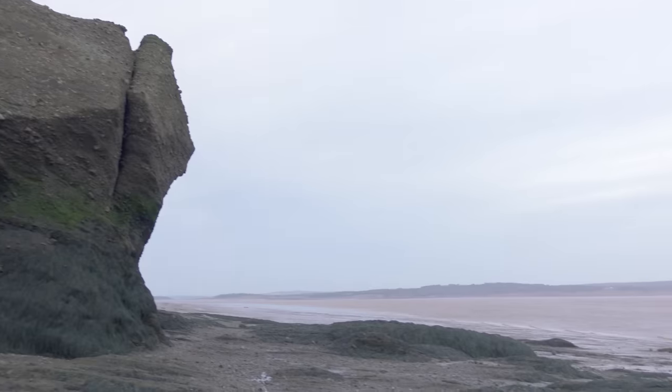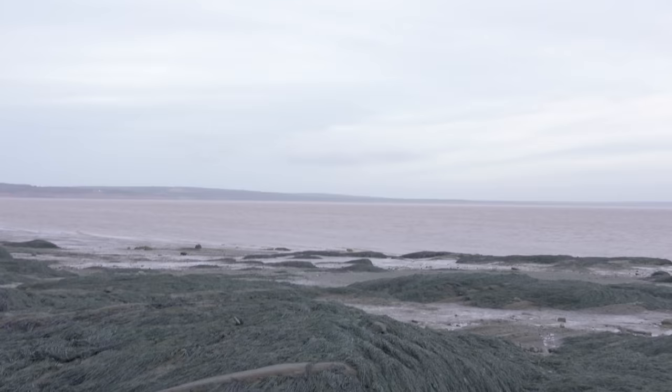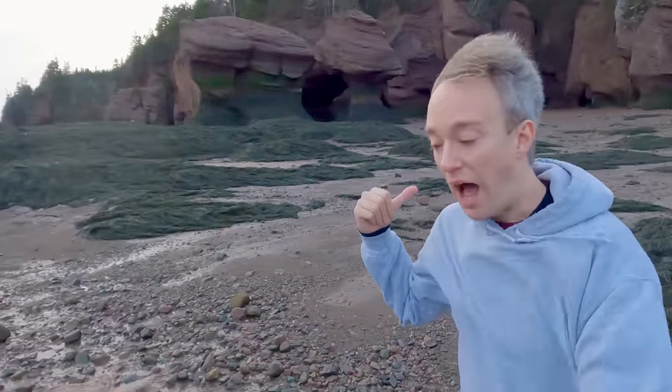The Bay of Fundy in eastern Canada has the highest tides in the world — anything up to 16 metres difference between low tide and high tide. And the effects of that show up in a few places around here, like Hopewell Rocks, where I'm not standing on a beach right now. I'm standing on the ocean floor — that's how far the tide is out.